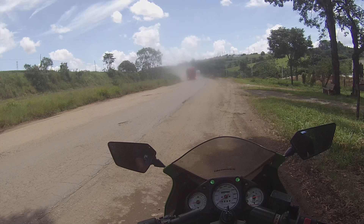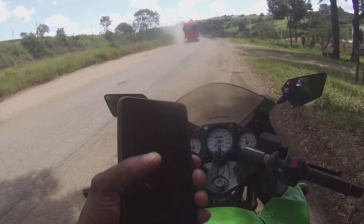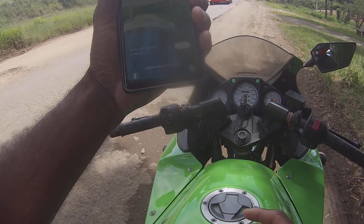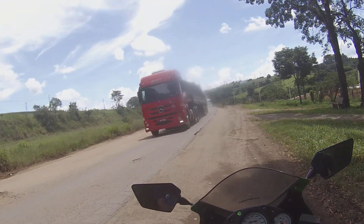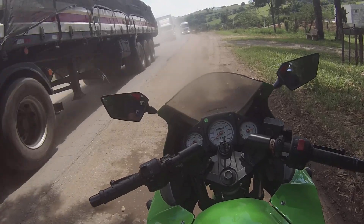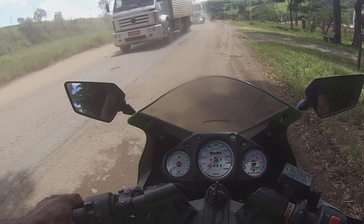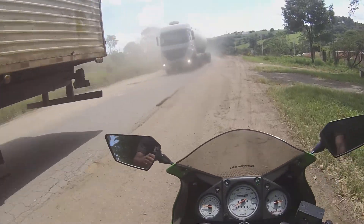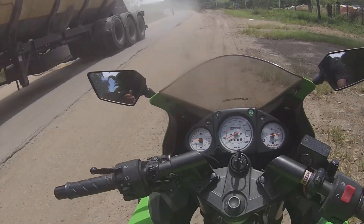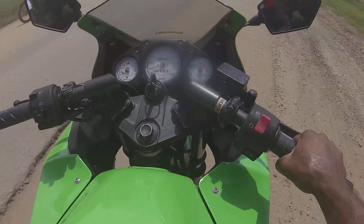Aqui a gente tá mostrando para vocês a atual situação da BR-265. Aqui tá pegando só o 3G — senão a gente ia fazer uma transmissão ao vivo mostrando para vocês a atual situação da rodovia e a dificuldade que os veículos encontram.